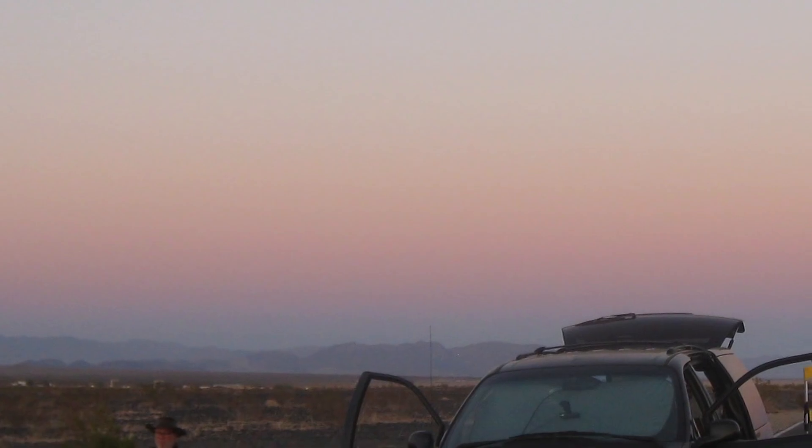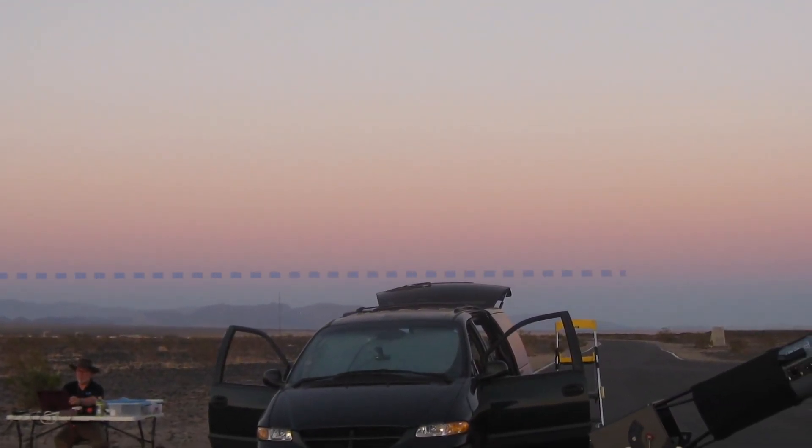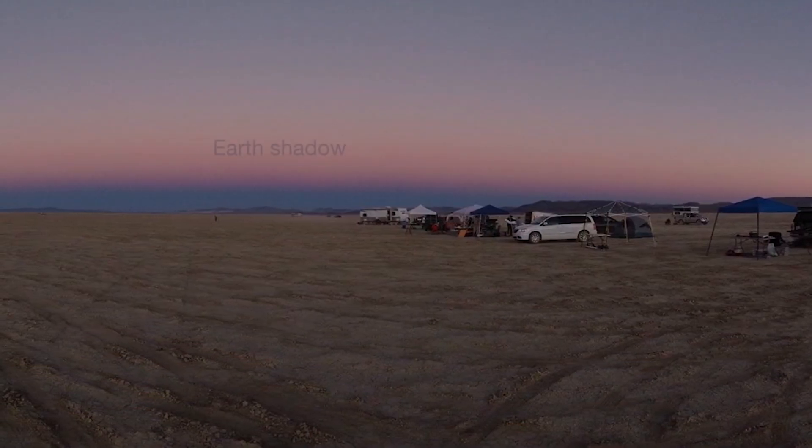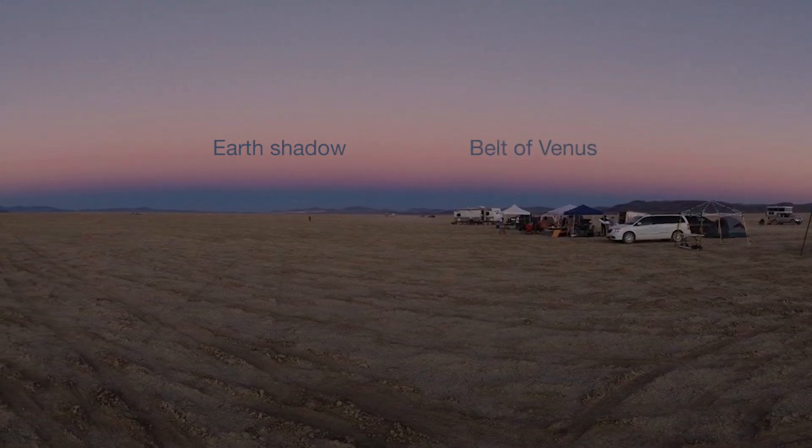Number 9. Just after sunset, turn around and face east. You'll soon see a dark shadow move up from the horizon and gradually cover the pinkish sky. This is called the Earth shadow, or the belt of Venus. Earth itself is blocking the sunlight.